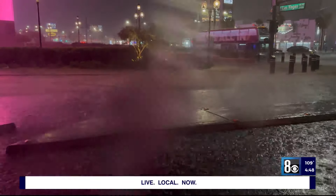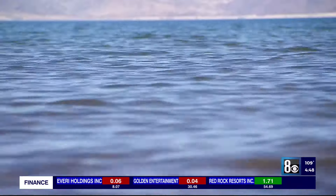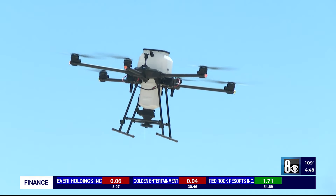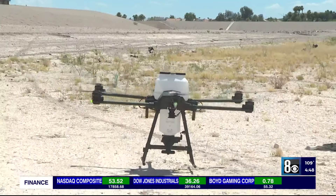The drone will be used for the first time this monsoon season, and they eventually plan to use it on the Colorado River to help manage insect populations there — a job made a little easier with this new tool. We wish that it was around 30 years ago. Brian Will, 8 News Now.